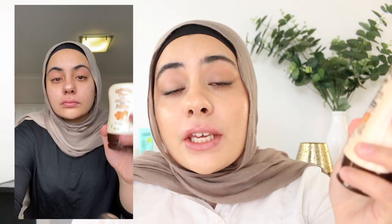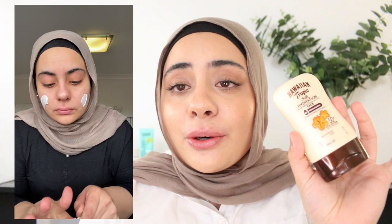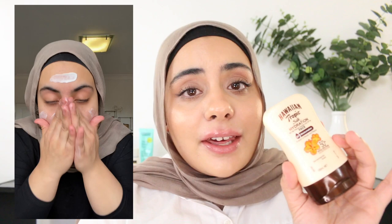Next we have Hawaiian Tropic Silk Hydration — a moisturizing sunscreen suitable for those with dry skin. I don't think oilier skin types would enjoy this one very much. It leaves a really nice glowy look to the skin, and I think the best part is the smell. It's very true to the name — it has a mango coconutty smell that's really pleasant and not overpowering. I gave this one to my brother and he loves it just because of the smell. It's his favourite thing I've ever given him. The price is $16 for 100ml — great value, good quality sunscreen for dry skin.